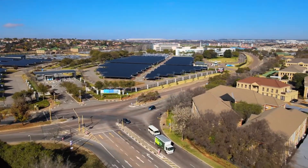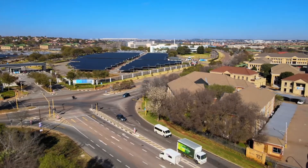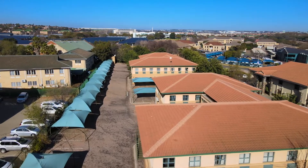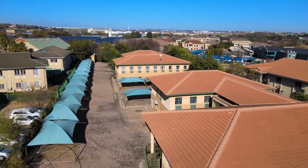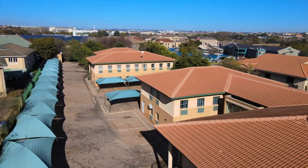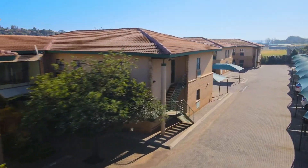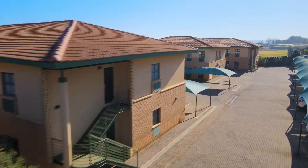This area offers a unique business opportunity to the discerning businessman or woman. With a potential annual rental income of 1.8 million Rand, this property is the perfect investment. For developers and investors, the possibilities are endless and the sky is the limit.